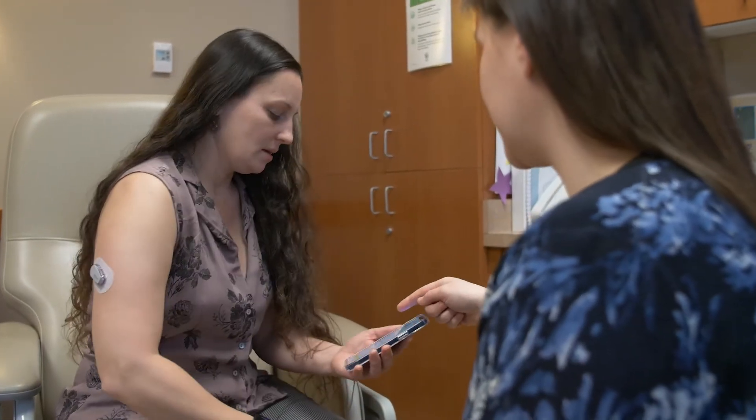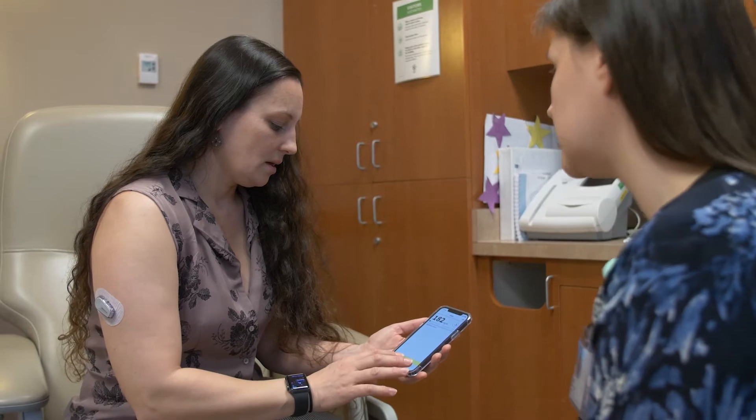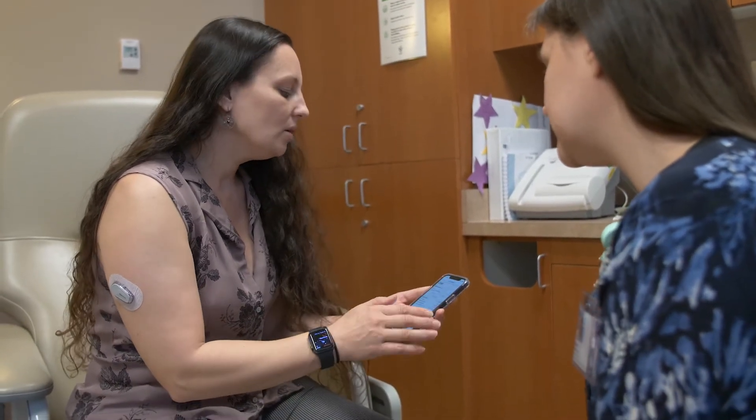Daily Dose also includes a feature where patients can indicate they're going to be exercising in the near future, and it will recommend carbohydrates to prevent hypoglycemia. Managing diabetes is often a difficult mathematical problem — so many different daily activities factor into how blood sugar responds. Having something that can tell you what dose is needed for that hour, those six hours, or after exercise before bed is really helpful because it takes away the guessing game. When you go to sleep with a low blood sugar, you may not wake up, so having a recommendation predicting an overnight low gives you the choice to make different decisions.